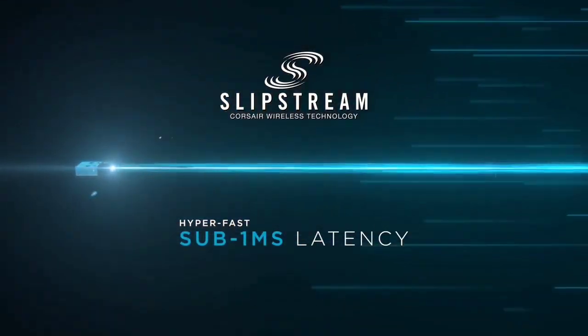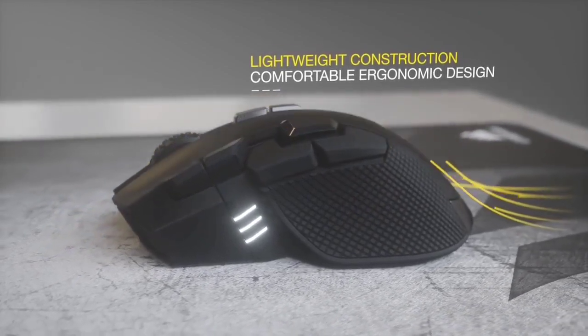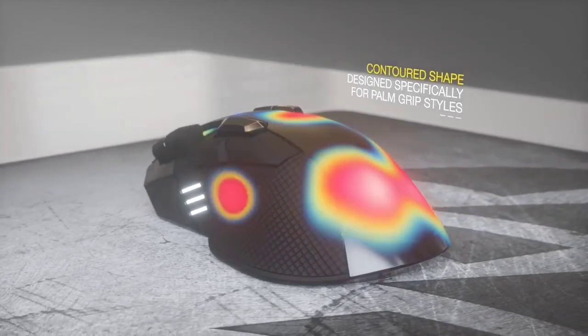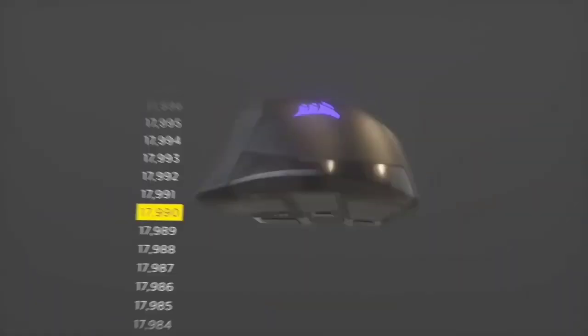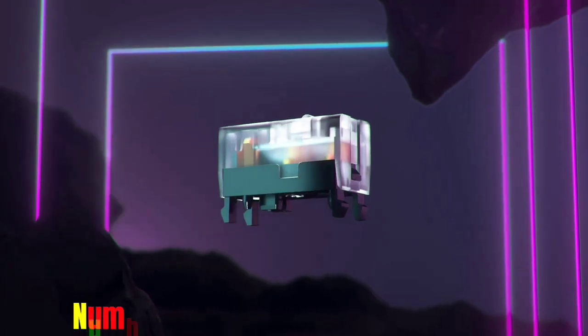The click-action of each button is tactile and satisfying, making the Ironclaw RGB a real contender for the best gaming mouse. We did run into a few problems with the button placement in our testing. There's a pair of thumb buttons along the left side, but one was placed just a little too far back for comfort — we found ourselves having to curl our thumb back to hit it, which isn't ideal for FPS or faster action titles.